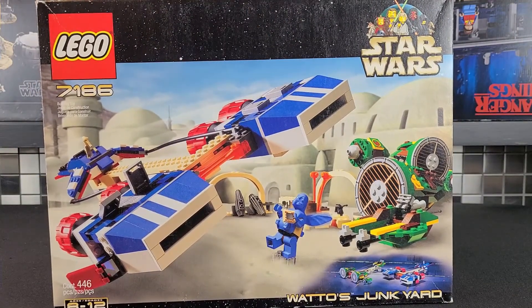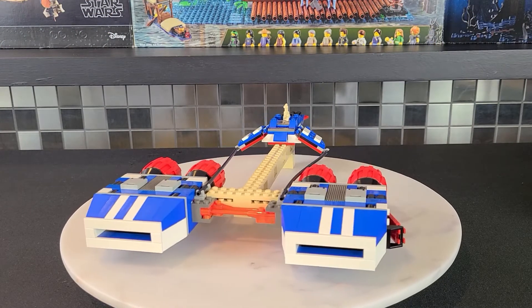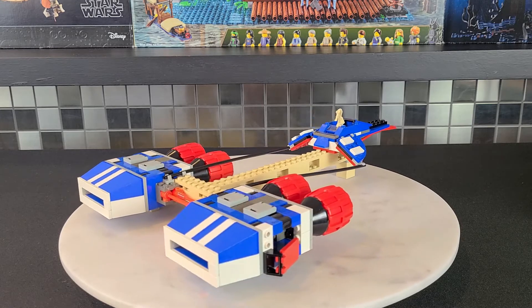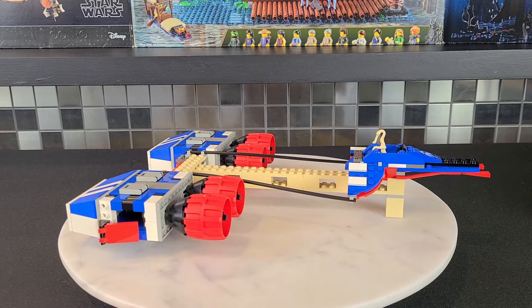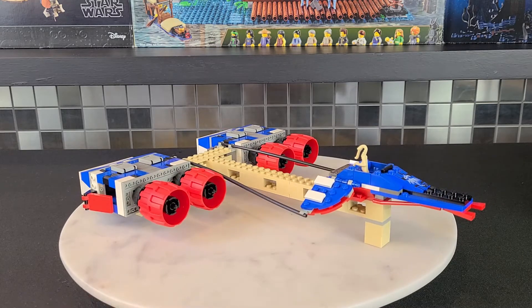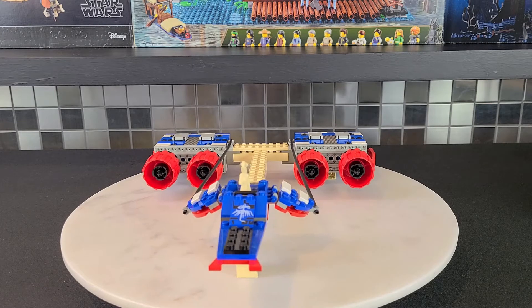I absolutely love the old box style the way they used to do them. The first model we'll take a look at is Aldar Beedo's pod racer — a very interesting looking pod racer. I really like the coloring scheme: it's white, blue, and red, with some pretty great looking engines. There are also some nice printed pieces which we'll take a closer look at.